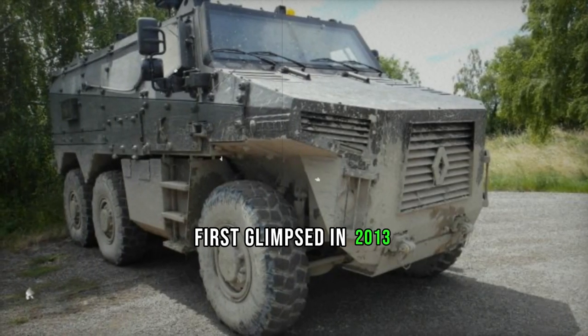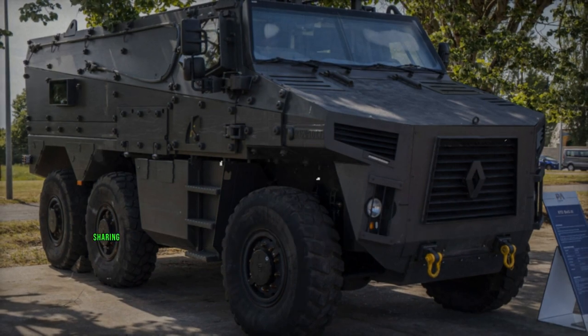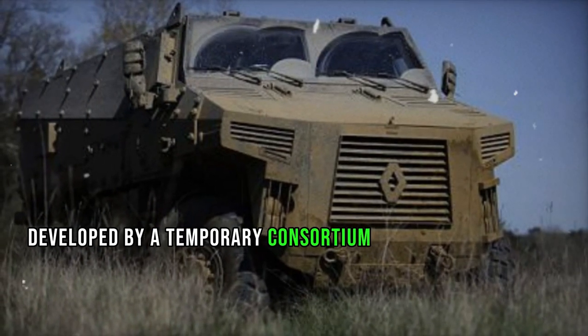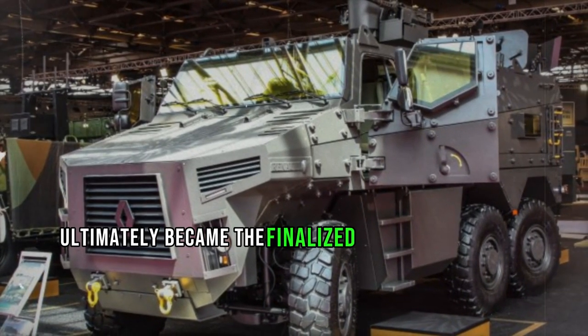First glimpsed in 2013 and publicly unveiled in 2014, the BMX-01 served as a precursor to the Griffin armored personnel carrier, sharing an 80% similarity with its demonstrator. However, the Griffin, developed by a temporary consortium of French companies comprising Nexter Systems, Renault Trucks Defense, and Thales, ultimately became the finalized production vehicle.